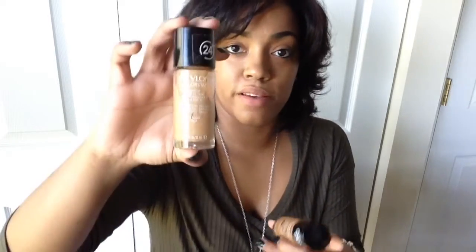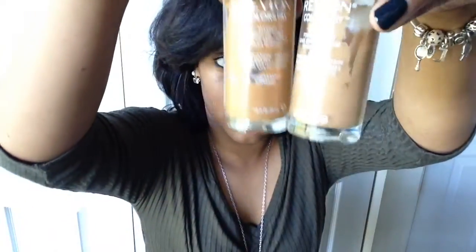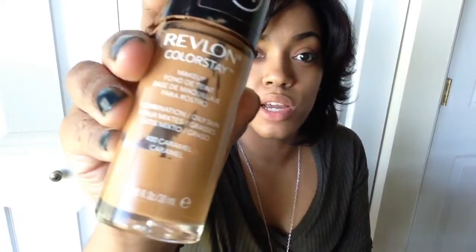Hey guys, so today I will be showing you guys my makeup routine again, but this time it'll be like a nude look. Thank you for the fresh washed face. I'll be showing you guys the products I'm going to use first. This is my foundation — I use two colors because I change complexions in the winter and summer. This is 40 Caramel.